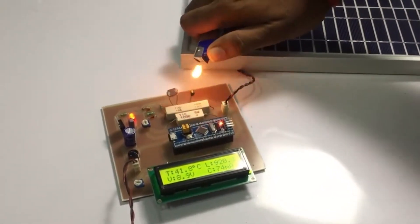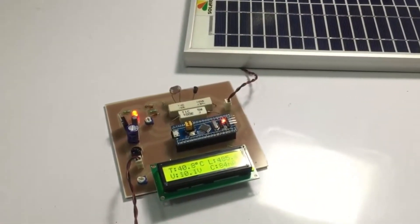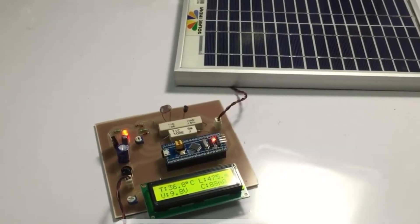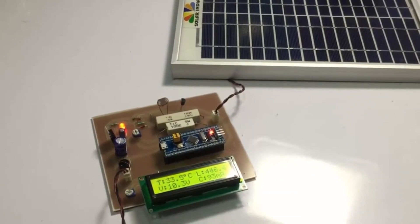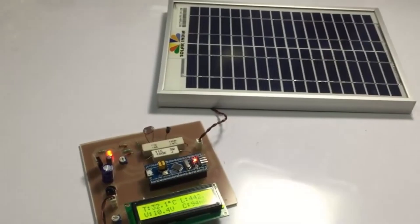You can see the temperature is rising continuously. This can be useful for people who are monitoring the system — if the temperature is increasing considerably, they can shut down the system so that it doesn't damage the equipment being powered. This is how the project works.